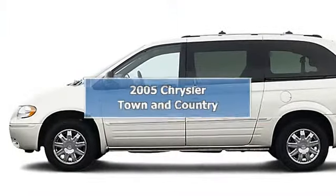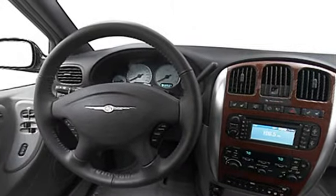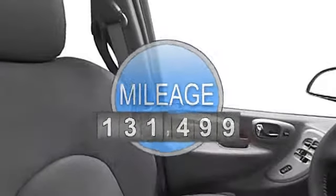2005 Chrysler Town & Country Extended Mini Van. This vehicle features the following equipment: 6-cylinder, front-wheel drive, air conditioning, rear window wiper, and dual airbags.